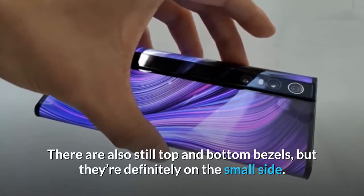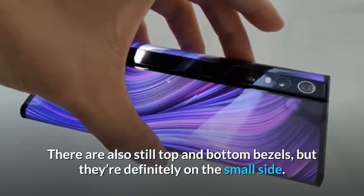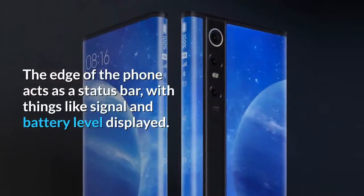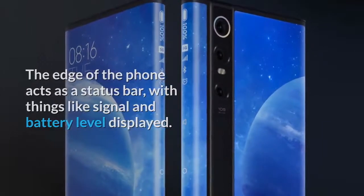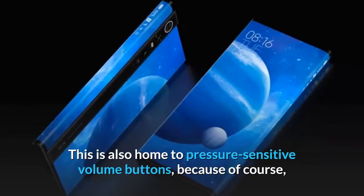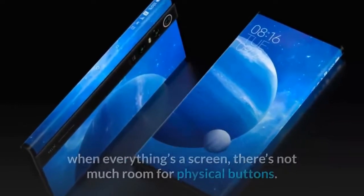There are also still top and bottom bezels, but they're definitely on the small side. The edge of the phone acts as a status bar, with things like signal and battery level displayed. This is also home to pressure-sensitive volume buttons, because of course, when everything's a screen, there's not much room for physical buttons.